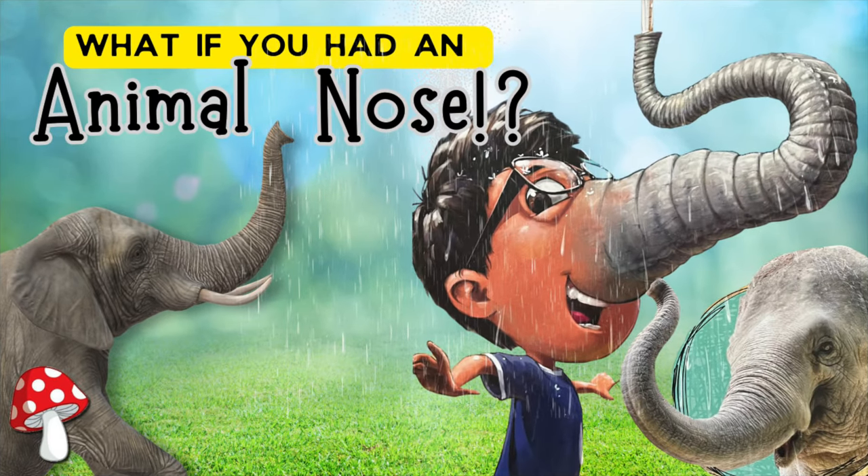Hey, thanks for joining me for a Toadstool and Fairy Dust reading of the book, What If You Had an Animal Nose by Sandra Markle, creatively read and adapted by Miss Jill.